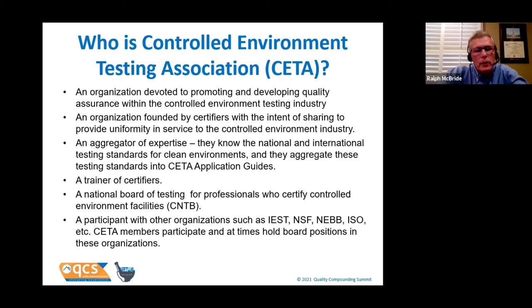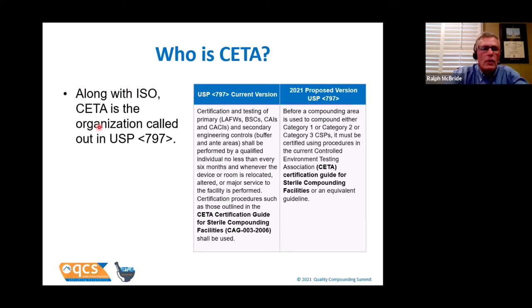CETA will help other organizations write standards and serves on boards in many of those organizations. Other than ISO, CETA is the only other organization called out in the chapter — both current and proposed versions say we're going to certify these rooms using the Certification Guide for Sterile Compounding Facilities, known as CAG-003. If you have a Class II biological safety cabinet, it has been tested according to the detailed test procedures in NSF/ANSI 49. NSF is not directly referenced by USP in Chapter 797 or 800, but it's referenced extensively in the CETA CAGs.